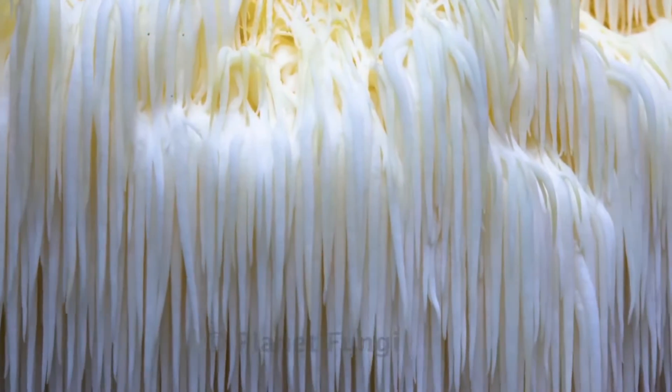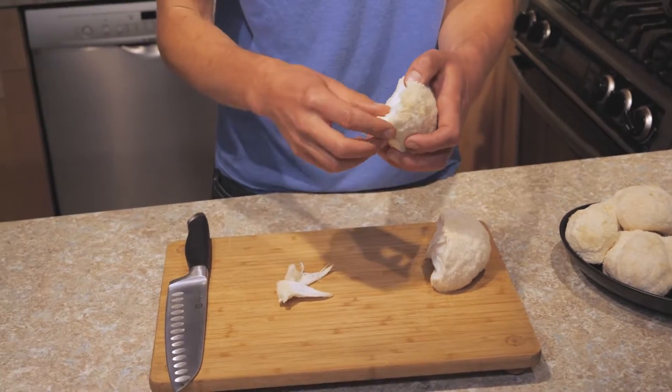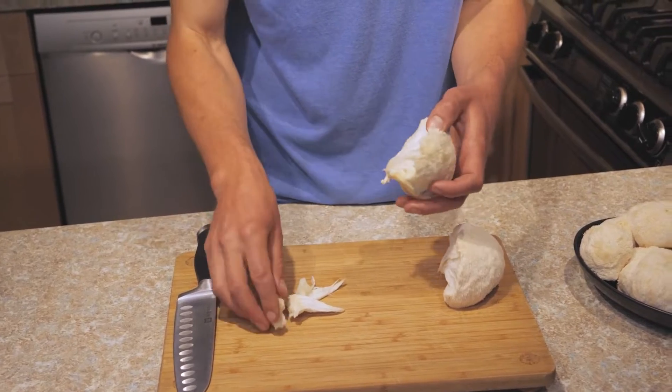The one mushroom stealing the limelight right now is lion's mane, or hedgehog mushroom, because it literally looks like a hedgehog. But because it's also large, white, and shaggy, it also looks like a lion's mane. You can pick them up at your local grocery stores to make them into teas and tinctures, grill them, or take them as a capsule to get those benefits.